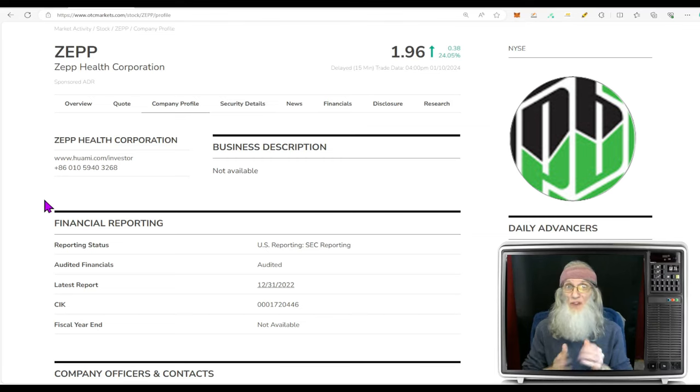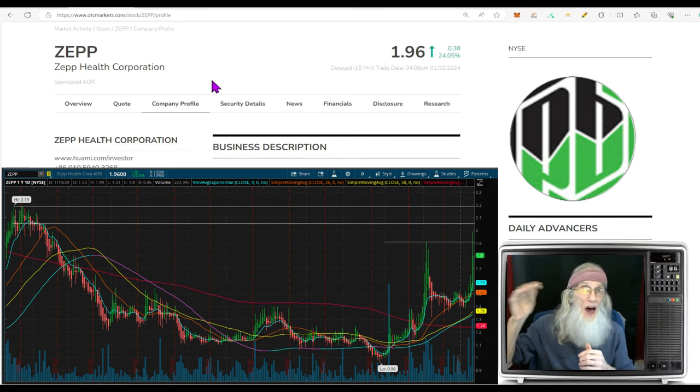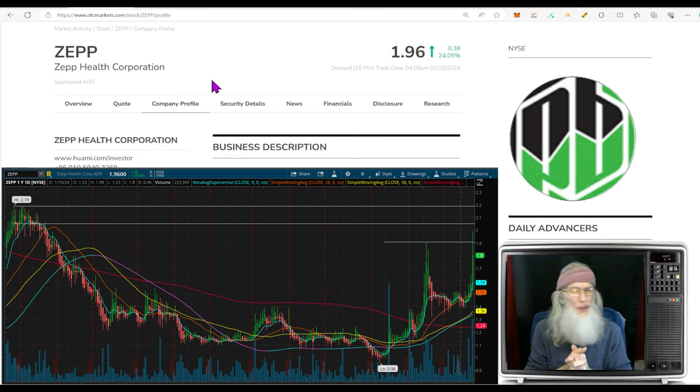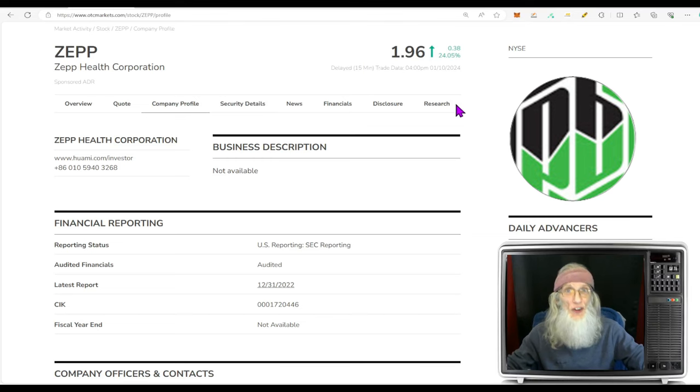First one we're going to take a look at is Zepp Health Corporation, ticker ZEPP. Her chart is hot, but not in any breakout position. She broke out a long time ago and is tapping new highs right now — not all-time highs, but new highs — hitting new resistances and showing a lot of strength. She just had news come out about a new product. ZEPP finished today just under two bucks at $1.96, with just over 24% gains. This is a hot penny stock on the major exchange — the New York Stock Exchange — where you won't pay transaction fees like on the OTC, can trade pre-market and after-market, and there's a lot more volume and money.